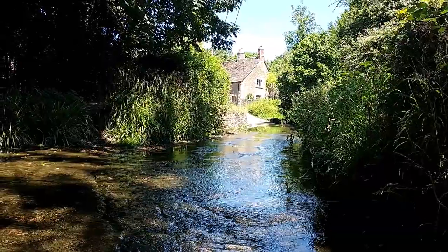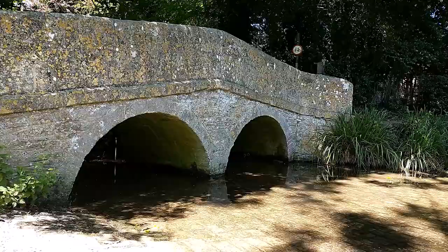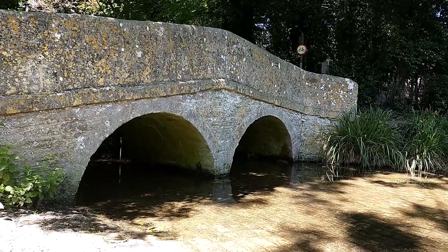This was the only crossing point into the village until the 17th century. The stream eventually runs into the larger River Avon nearby.